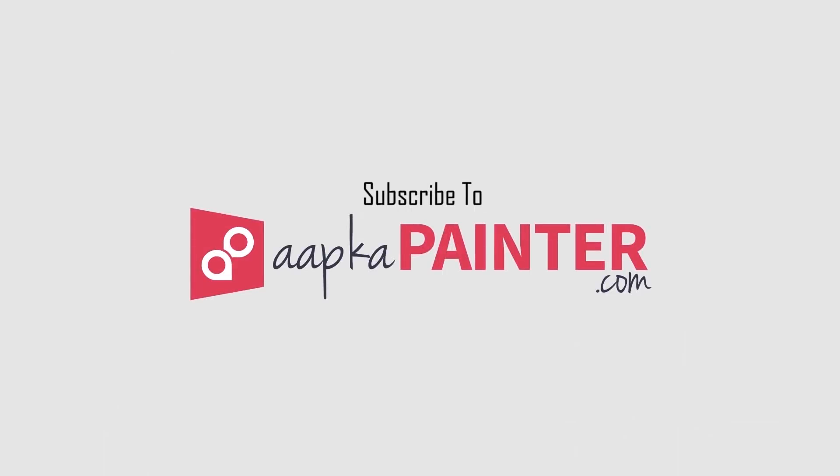Thank you. Hey guys, thank you for watching our video. If you like our work, do share, like, and subscribe. Cheers!